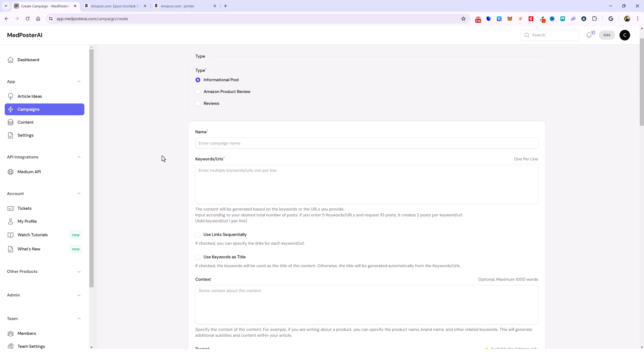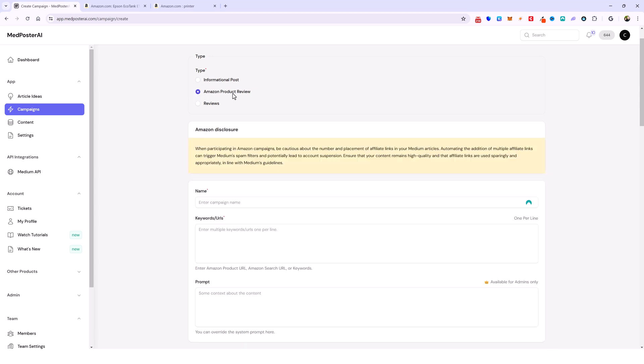What I recommend is if you want to build an authority Medium account, don't use this feature, because it does increase your chances of your account getting suspended because of all the affiliate links and promotions you're doing. We mention that right here when you select the option for Amazon Product Reviews.